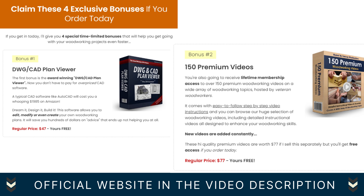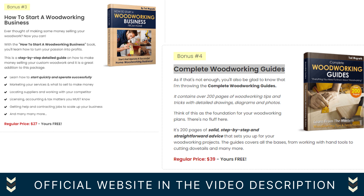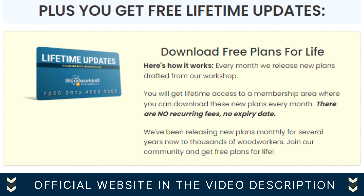But wait, there's more! When you make your purchase today, you'll receive 4 incredible bonuses that will supercharge your woodworking experience. Bonus 1: DWG/CAD Plan Viewer. Bonus 2: 150 Premium Videos. Bonus 3: How to Start a Woodworking Business. Bonus 4: Complete Woodworking Guides. Plus you get free lifetime updates and download free plans for life.